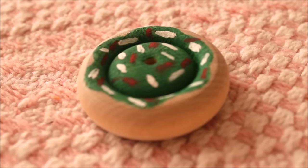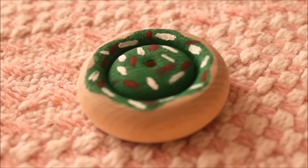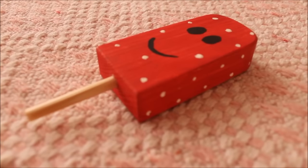The first item I got in the surprise parcel was this little Christmas donut, made of pine wood and painted in pet safe paints. It's super duper cute!